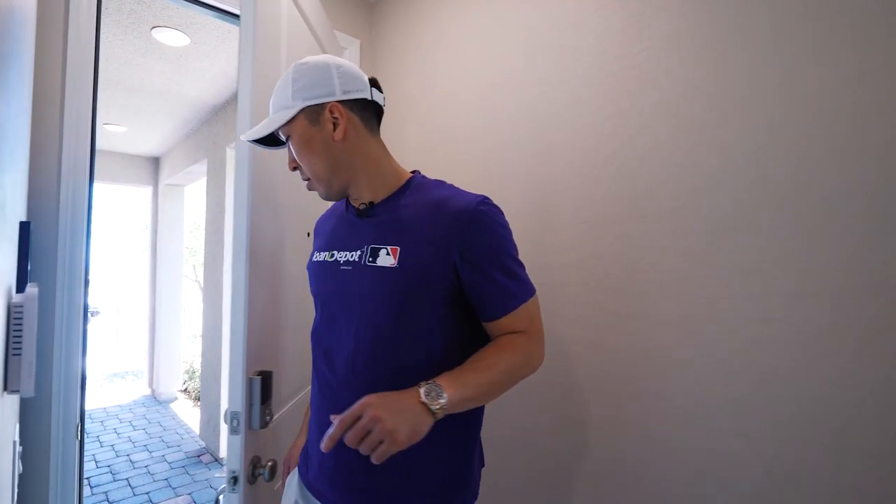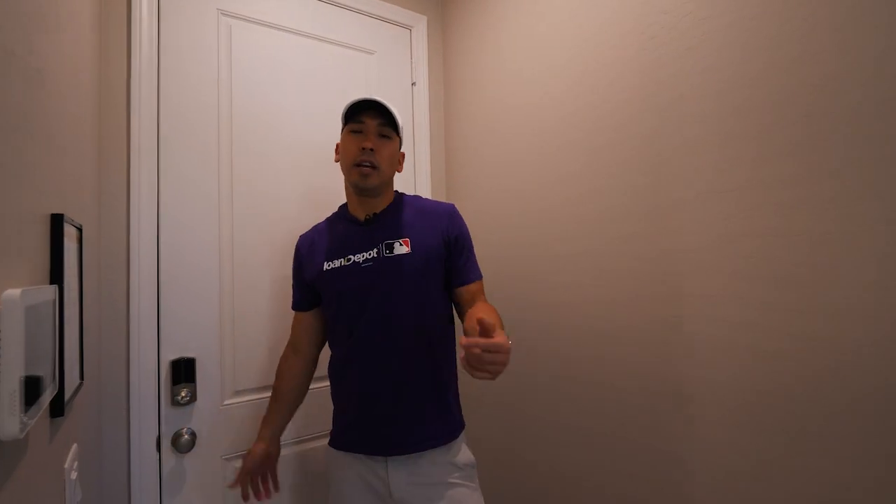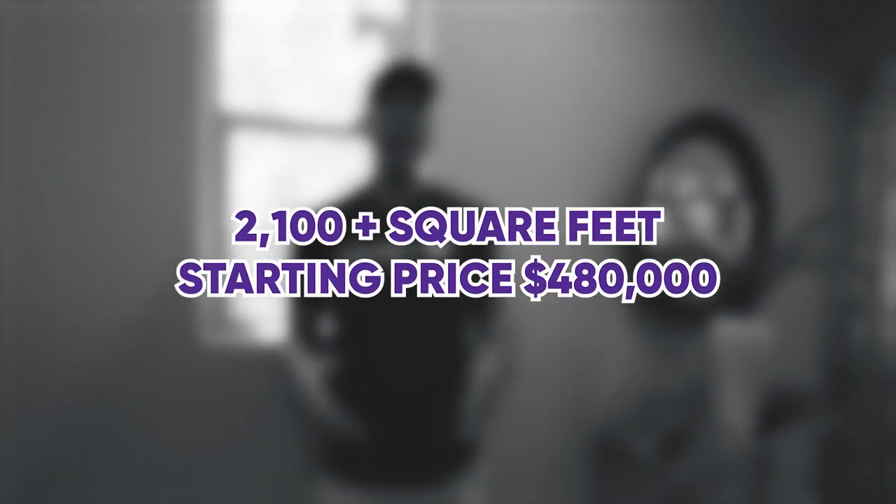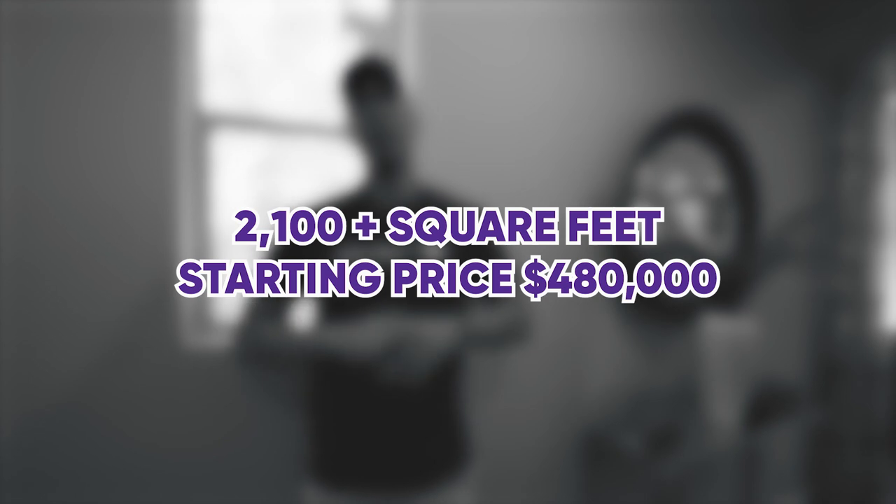We are at another new build community here in Stonebridge by KB. This specific floor plan is a little over 2,100 square feet, with a starting price of about $480,000 — a big price difference from the million-dollar mark we just saw. This floor plan gives you options from three all the way up to five bedrooms, with two and a half to three bathrooms and about 2,100 square feet. Let's take a quick tour.